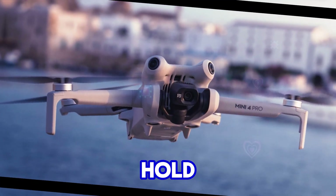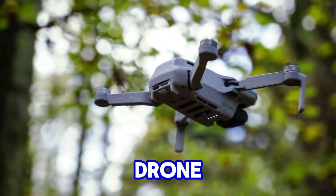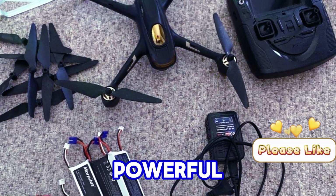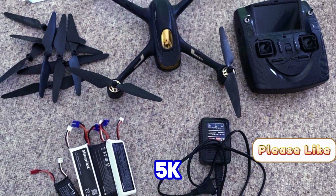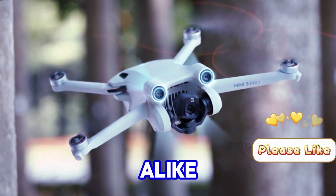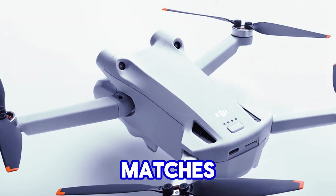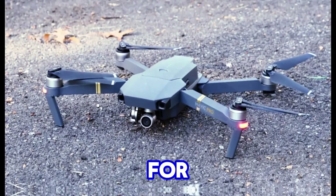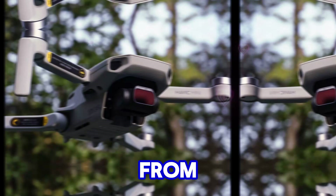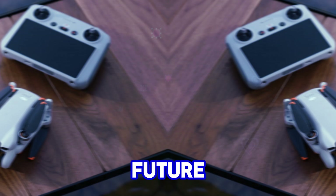If the rumors hold, the DJI Mini 5 Pro has the potential to redefine the sub-250g drone market. A formidable combination of a 1-inch sensor, powerful processing, and potentially 5K recording could make it an irresistible choice for content creators and hobbyists alike. However, maintaining a competitive price and ensuring a flight time that matches or surpasses its predecessors will be essential for its triumph. While we eagerly await official confirmation from DJI, the circulating rumors paint an undeniably exciting picture of the future of compact drones.